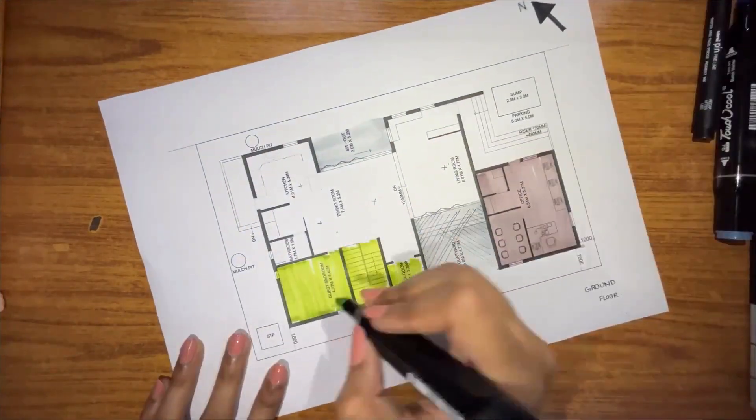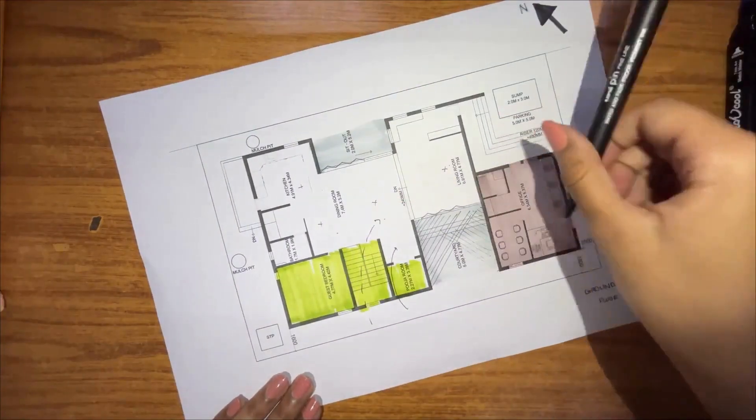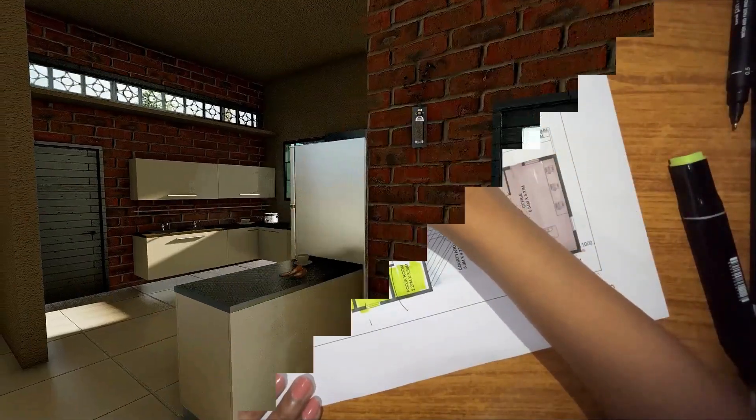To further reduce solar heat gain, we have zoned all our service-based activities and activities that aren't really used during the day towards the south.